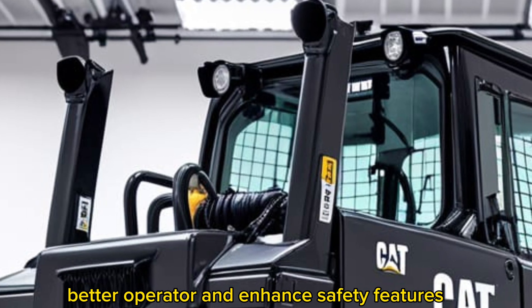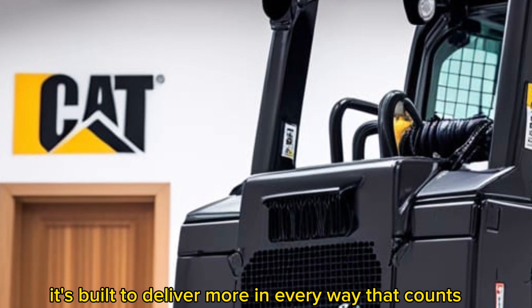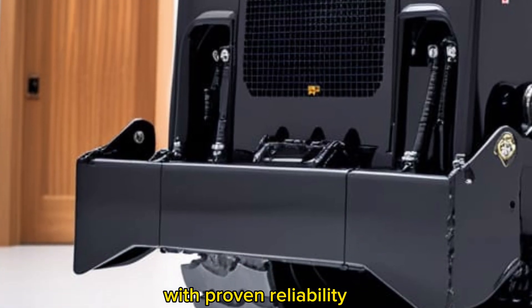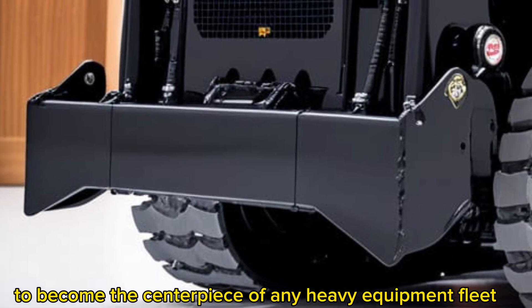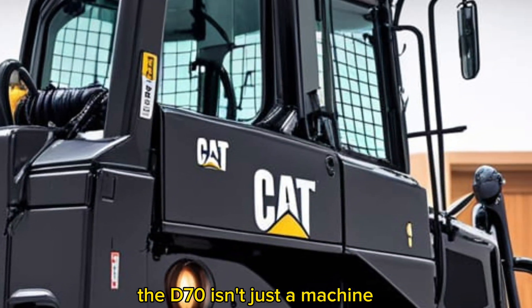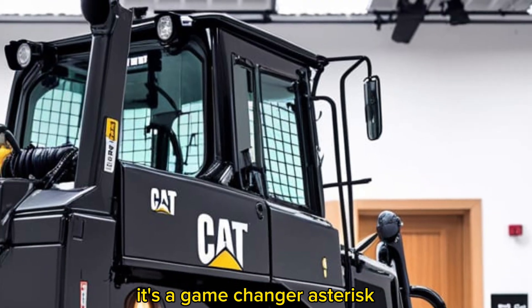In conclusion, the Caterpillar D70 2026 isn't just an upgrade — it's a revolution. With more power, smarter systems, better operator comfort, and enhanced safety features, it's built to deliver more in every way that counts. It combines cutting-edge innovation with proven reliability to become the centerpiece of any heavy equipment fleet. For those who demand excellence in earthmoving, the D70 isn't just a machine — it's a game changer.